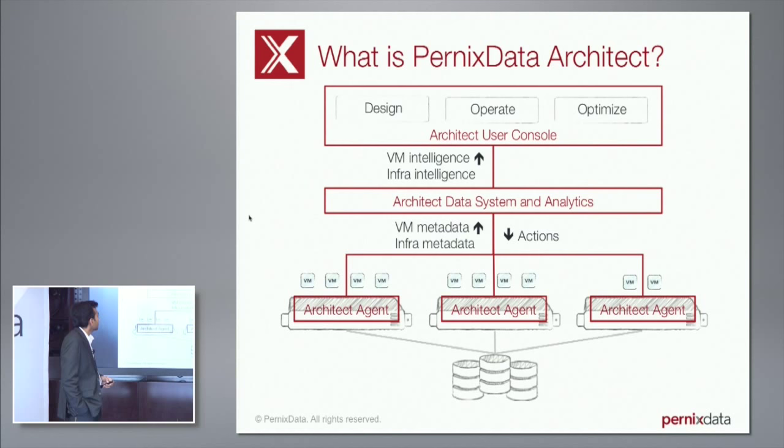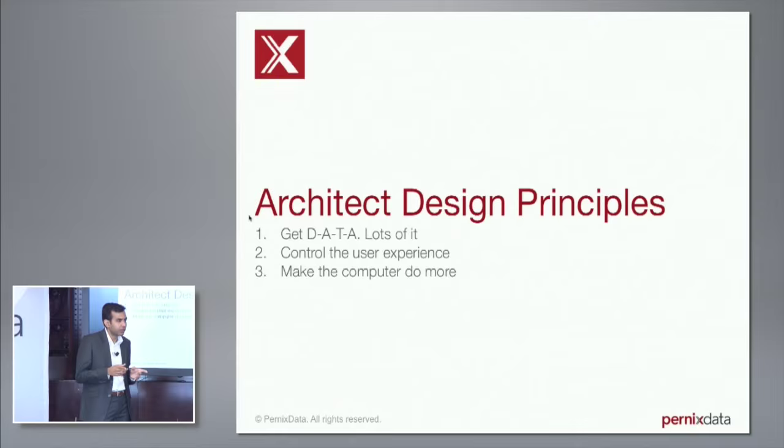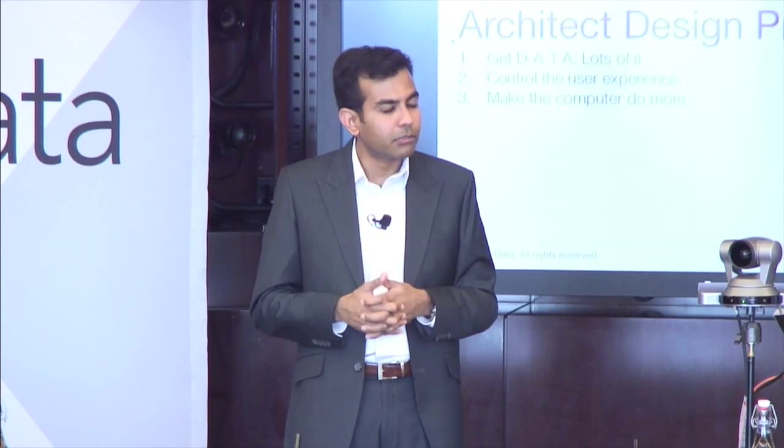I could give you a demo of the product, but a lot of products actually look alike. So what I figured we should do is walk you through some design principles we followed. If you agree that these design principles are unique and interesting for the end user, then you'd agree this is a very unique product. Rather than a whirlwind tour of the UI, I'm going to take you through the UI in the context of three design principles.